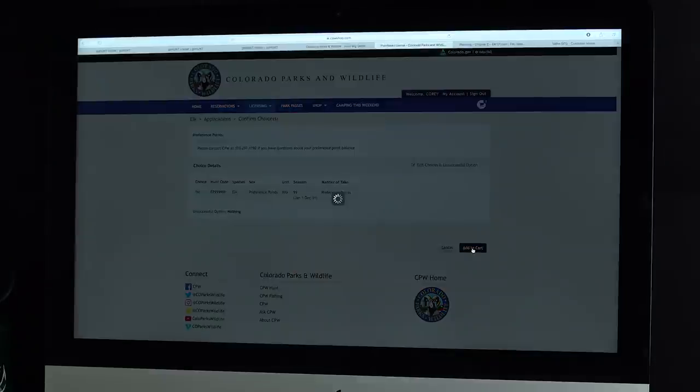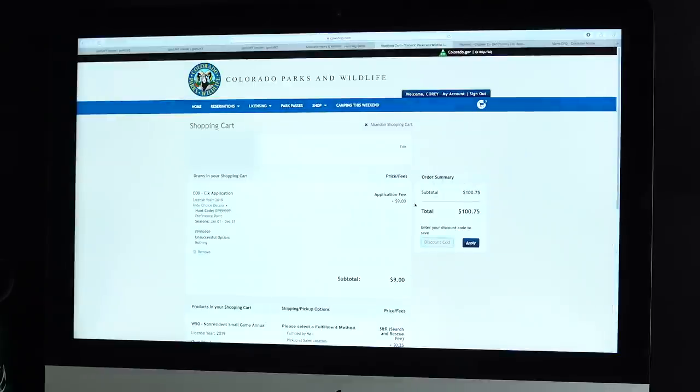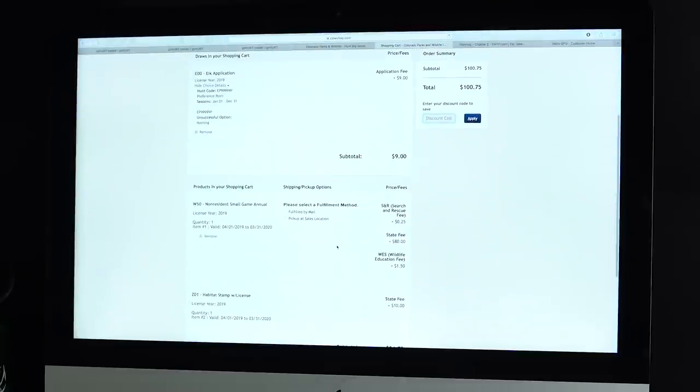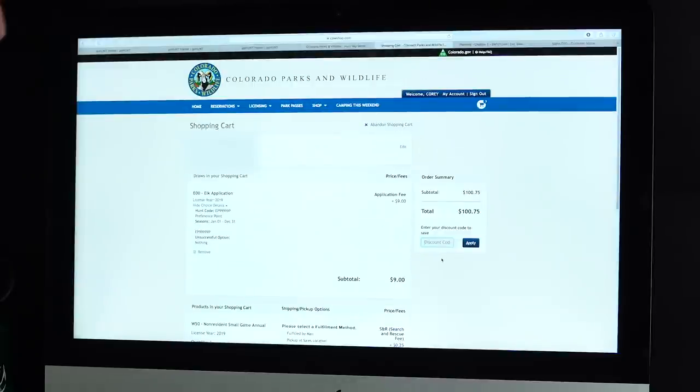I've now added my qualifying license — the small game license — and application to the cart. Going to the cart, it adds a $9 application fee plus a few other fees, totaling $100.75 to apply for a point only in Colorado. That's expensive, but if you don't apply for a limited entry hunt, you can just show up before season, buy your over-the-counter license in Colorado, or order it online leading up to the season start. If you show up after the season has started, you have to go to a Colorado Parks and Wildlife office to purchase your elk license.